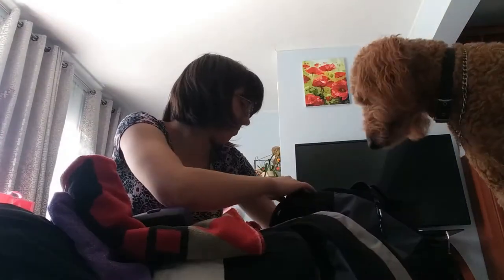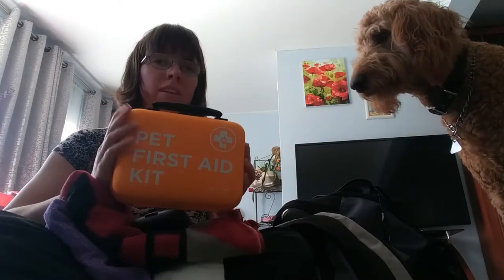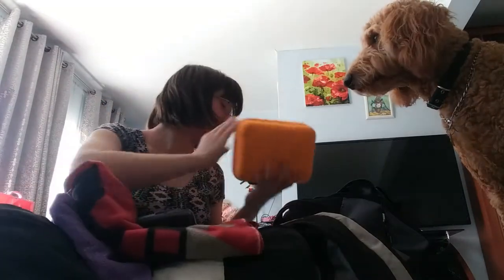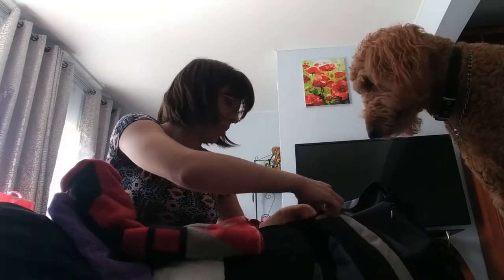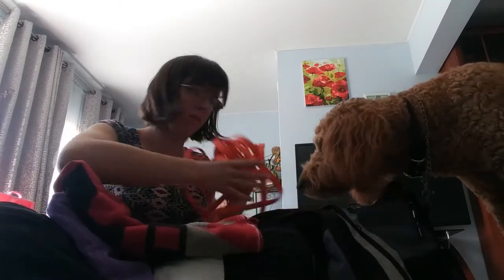I have his first aid kit — there are so many to choose from, but I picked one. Hopefully we won't need it, but I have it just in case. There's also another pocket where I keep his long leash.